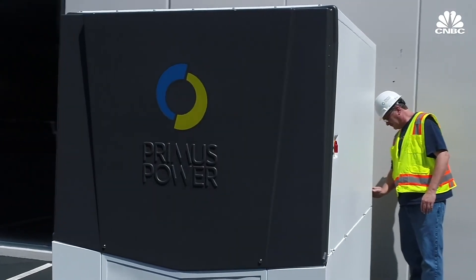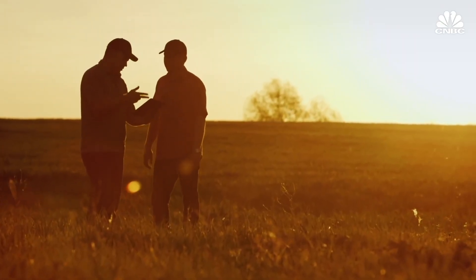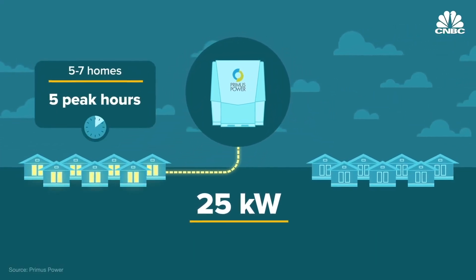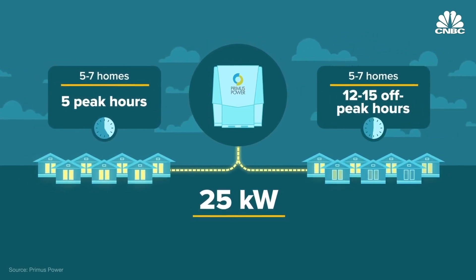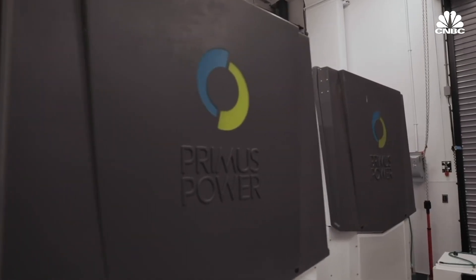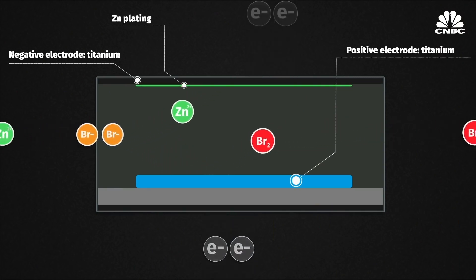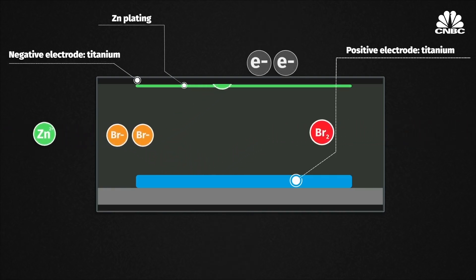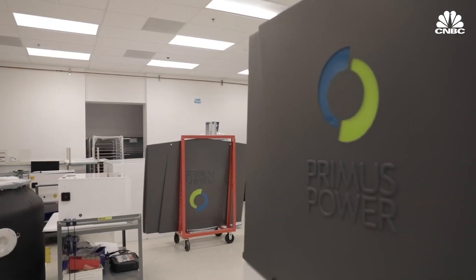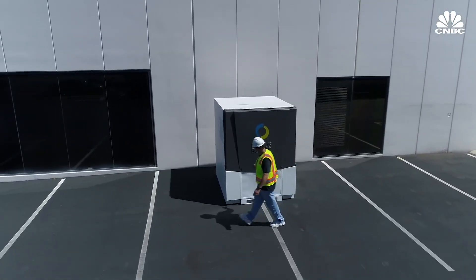Hayward, California-based Primus Power has been working in the space since 2009 and uses a zinc bromide chemistry. So far, it's raised over $100 million in funding, including government grants from agencies like the Department of Energy and the California Energy Commission. Primus' modular energy pod provides 25 kilowatts of power, enough to power five to seven homes for five hours during peak energy demand and 12 to 15 hours during off-peak hours. Primus only has one tank instead of two, separating electrochemical species by taking advantage of the density differences between the zinc bromine and the more aqueous portion of the electrolyte. To date, Primus has shipped 25 battery systems to customers across the U.S. and Asia, including a San Diego military base, Microsoft, and a Chinese wind turbine manufacturer. It expects to ship an additional 500 systems over the next two years.